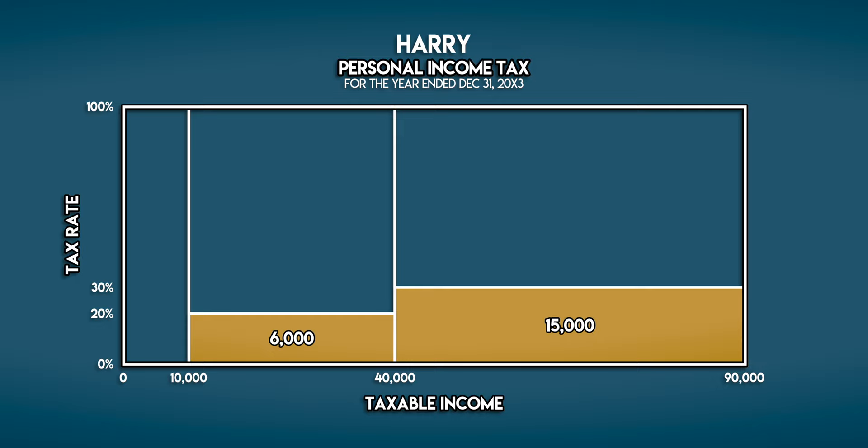Harry does pay 30% tax, but only on his income above 40,000 galleons. This is his marginal tax rate — it's the highest rate of income tax that he pays.